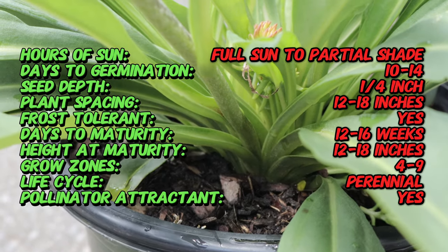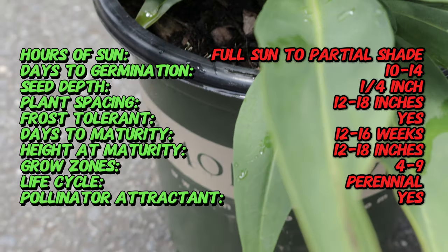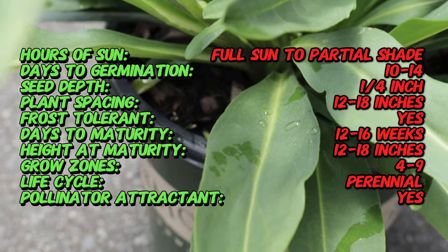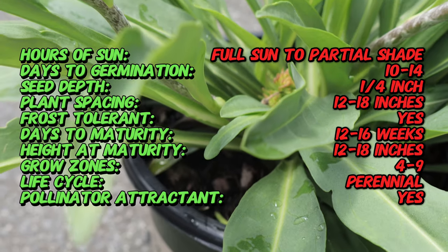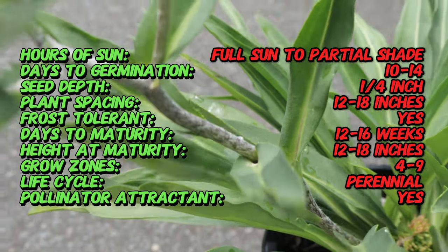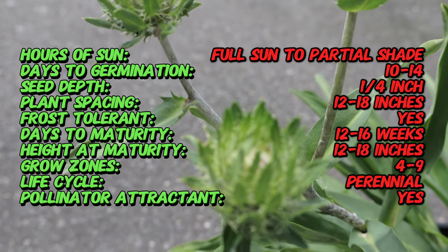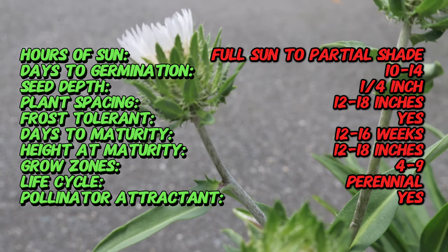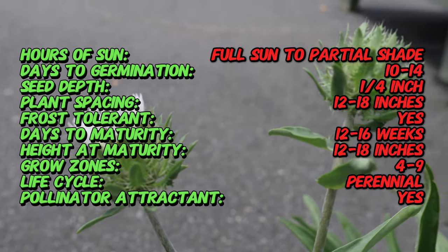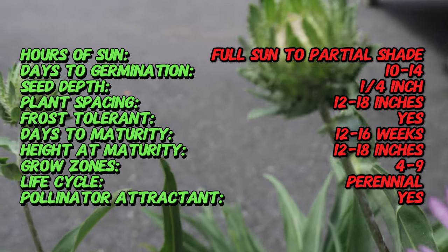Color Wheel Stokes Aster is a herbaceous perennial that grows about 12 to 24 inches tall and wide. The plant features lance-shaped dark green leaves and produces large daisy-like flowers that start as pure white and gradually transition to lavender, then deep purple. This continuous color transformation creates a striking multi-colored effect from early summer to late summer.